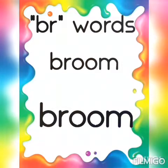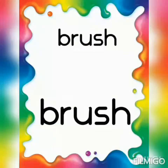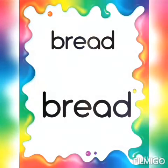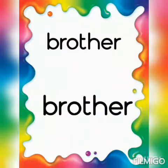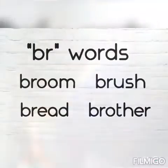Broom, broom. Brush, brush. Bread, bread. Brother, brother. Children.